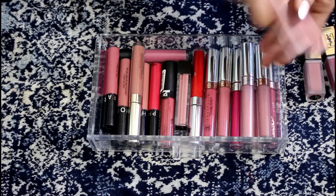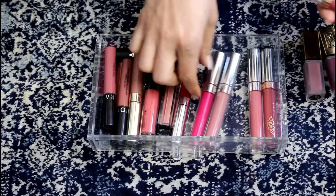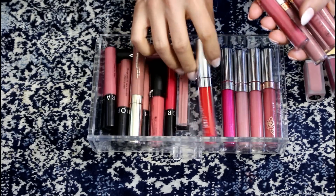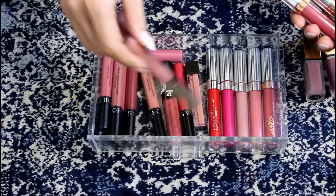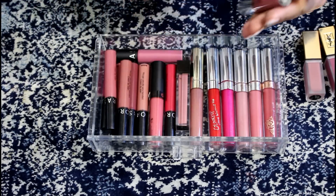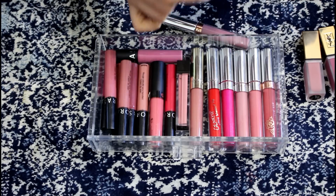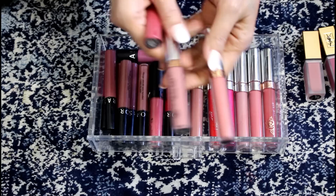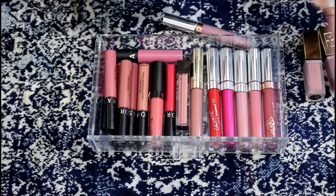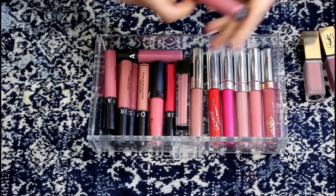My ColourPop and Anastasia are all kind of in the same spot because the packaging is identical basically. These are all of my Anastasia ones — I've got Trouble, Dusty Rose, Crush, Dolce, and Catherine. Crush and Dolce are definitely my two favorites so those are definitely staying. Actually, Trouble is also a favorite.